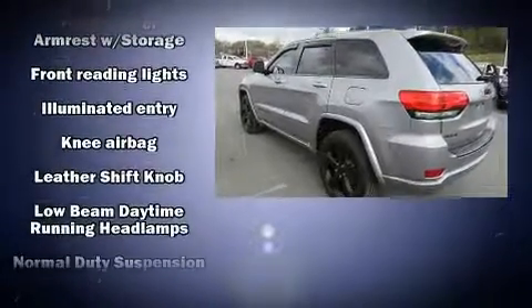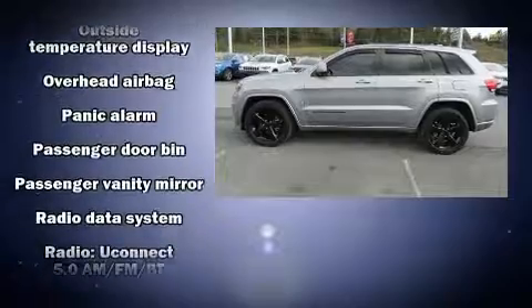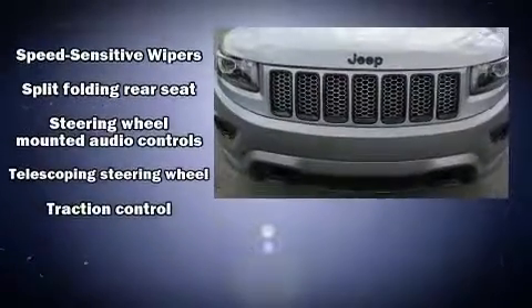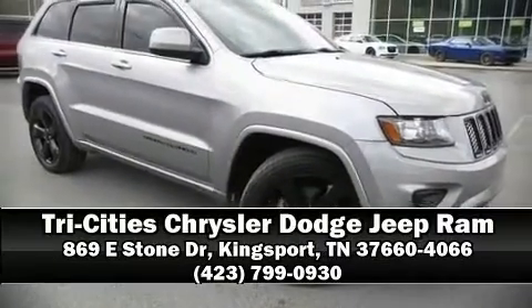A tachometer, trip computer, heated door mirrors, and much more. Take assurance in side curtain airbags providing head protection in the event of a severe collision. We have a skilled and knowledgeable sales staff with many years of experience satisfying our customers' needs. Come on in and take a test drive.